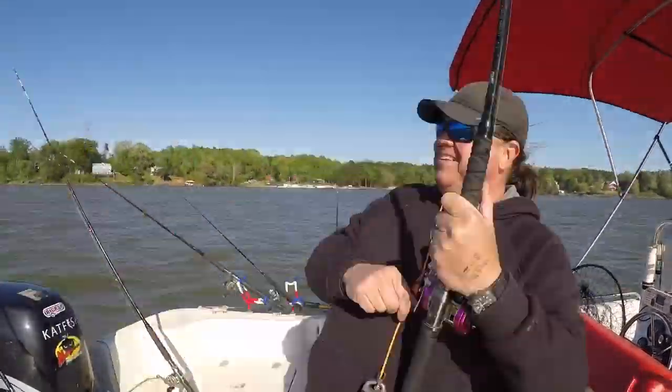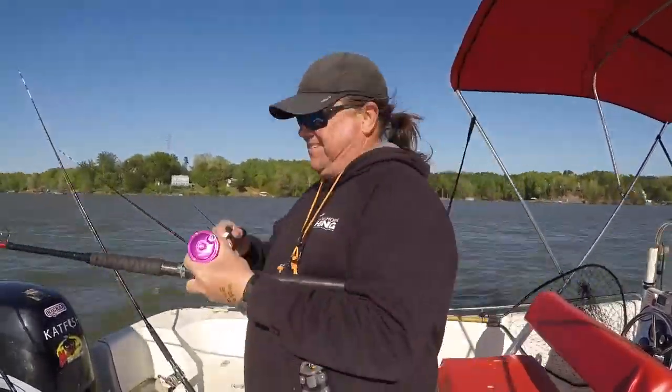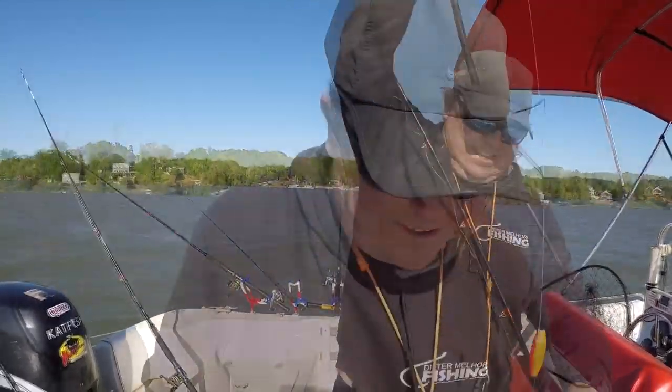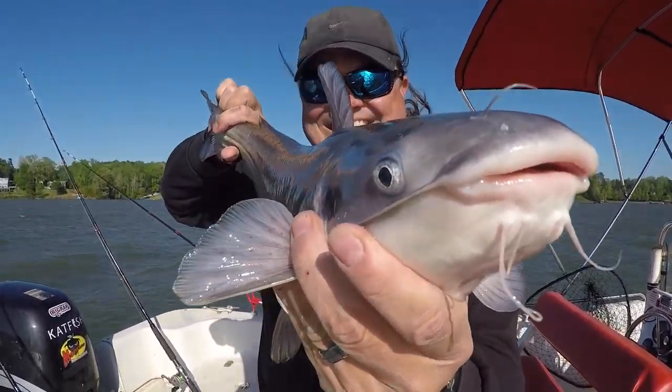I knew I was going to be reeling for a while. All I can say is I'm happy that wasn't a 50-pound fish because I would have had to reel all that stuff in and go after him. Well folks, hopefully you enjoyed this video. Here are some more videos that I think you'll like. If you like the channel, please hit subscribe and also hit that bell symbol so you'll be notified when new videos are up. We look forward to seeing you on the water.